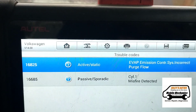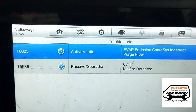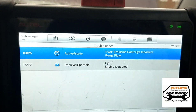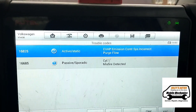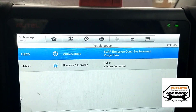Here are the fault codes we've got: cylinder one misfire and the purge flow. The first thing we're going to do is swap the coil pack and spark plug from cylinder one to a different cylinder, and see if the misfire moves from cylinder one to another.